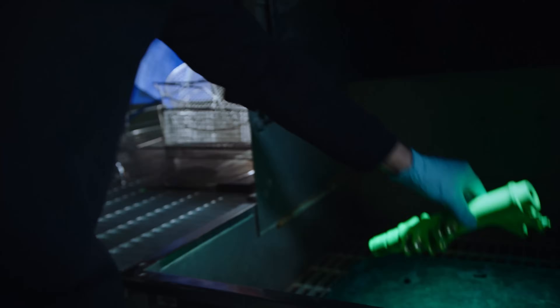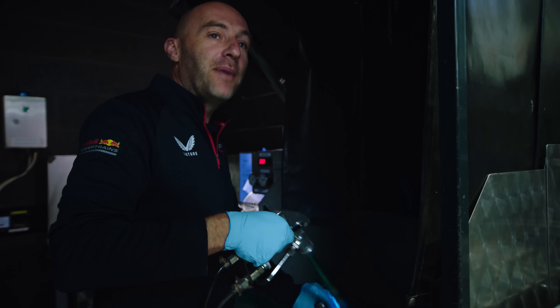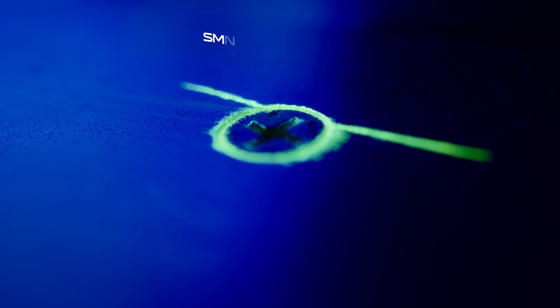I'm now going to wash off the excess penetrant. The molecules of the water are bigger than the molecules of the penetrant, so it doesn't wash out the crack. Then we examine it under a UV light to look for defects.